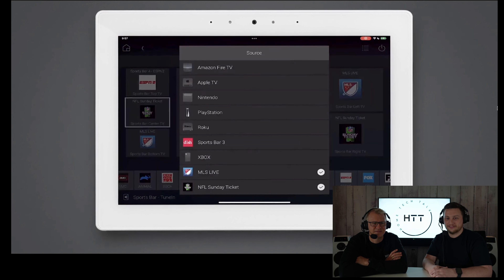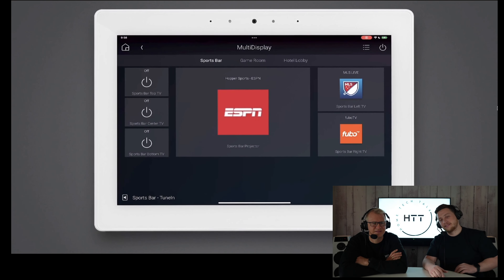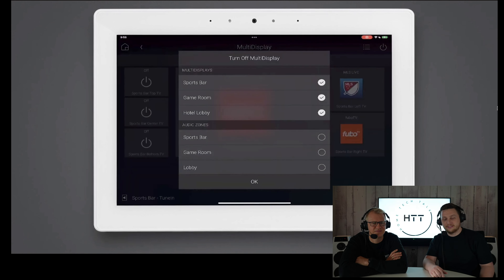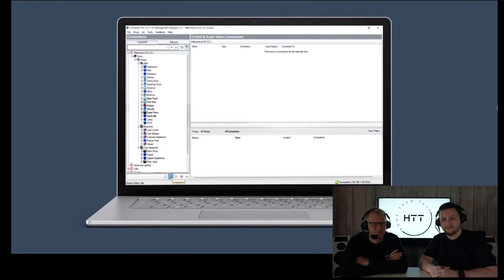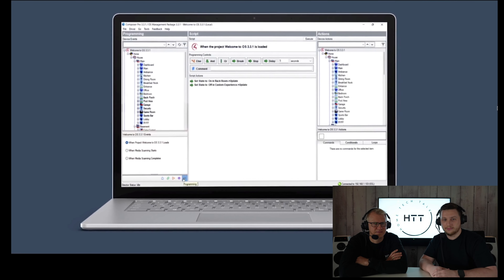We recently introduced Multi-Display Manager, which allows customers to manage displays from a single page in a Control 4 user interface. We've also added time-saving features in Composer Pro like hotkeys to quickly navigate a project, share settings across lighting devices, and a new remote connections tab that makes it faster to work. Composer Pro is looking a lot better these days as well.